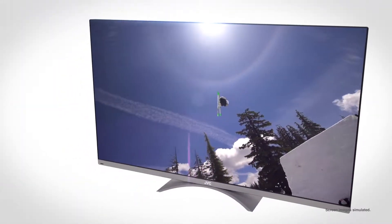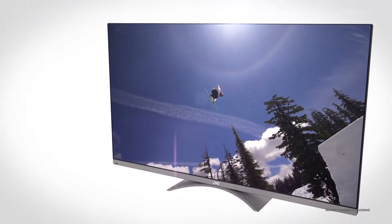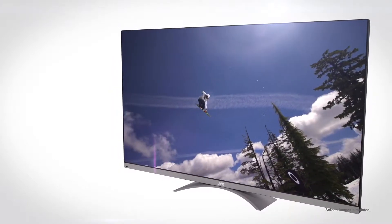The Black Sapphire Razor Edge HDTV. Stunning image and sound. Designed for performance. Designed for you — only from JVC.